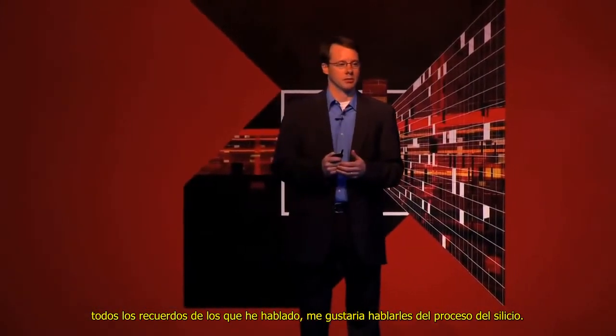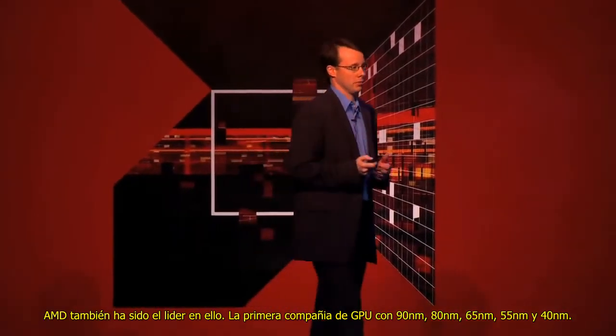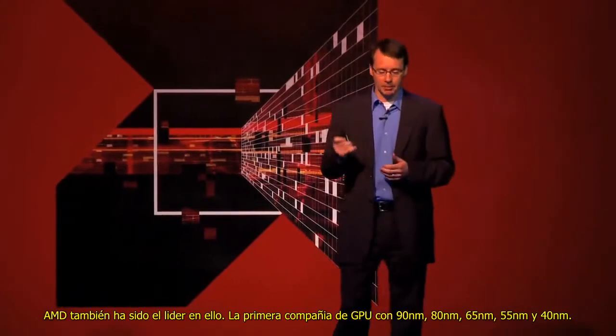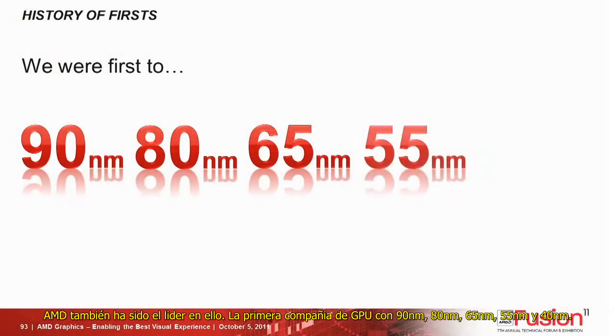You might have noticed I didn't talk about silicon process. AMD GPU has led there too — first GPU company to 90 nanometer, 80 nanometer, 65 nanometer, 55 nanometer, 40 nanometer.